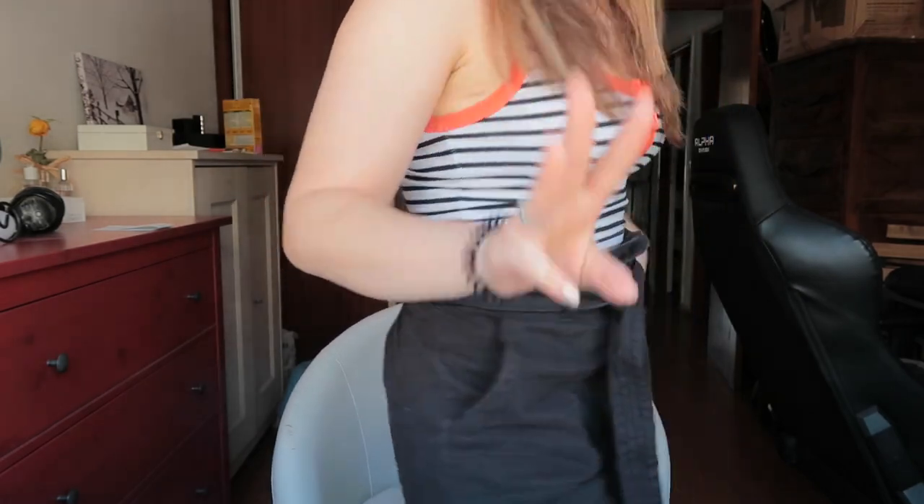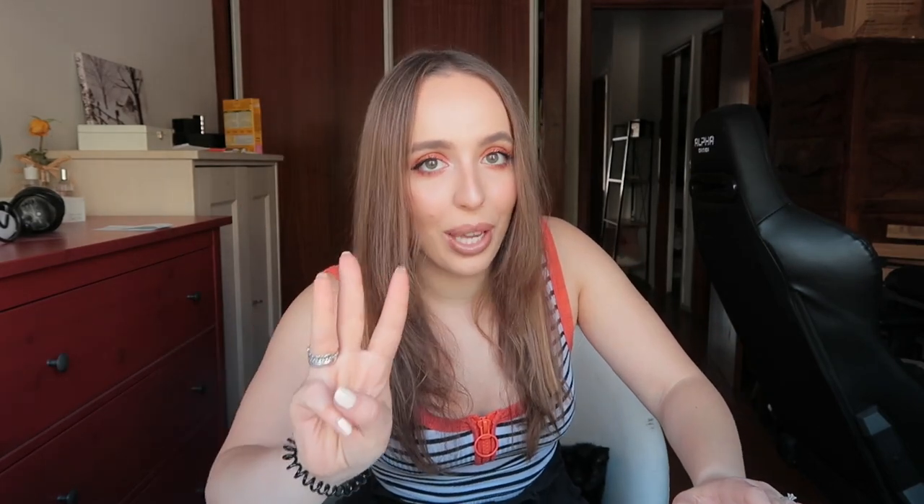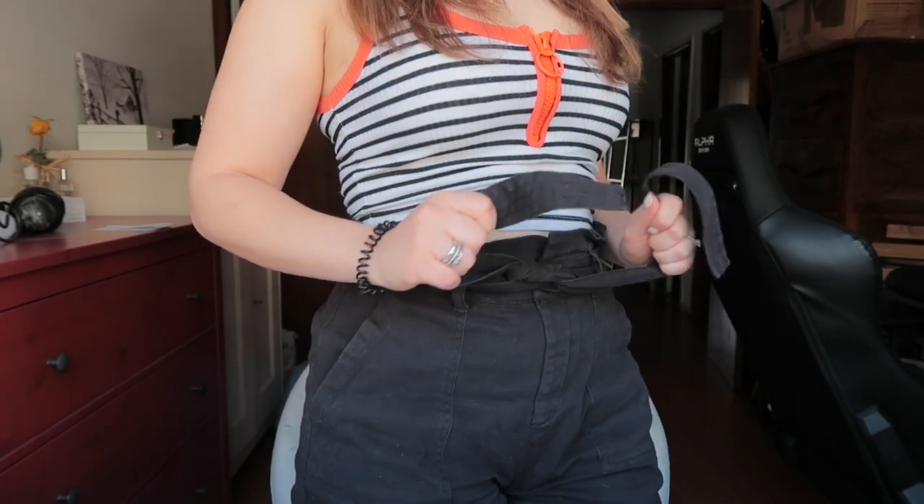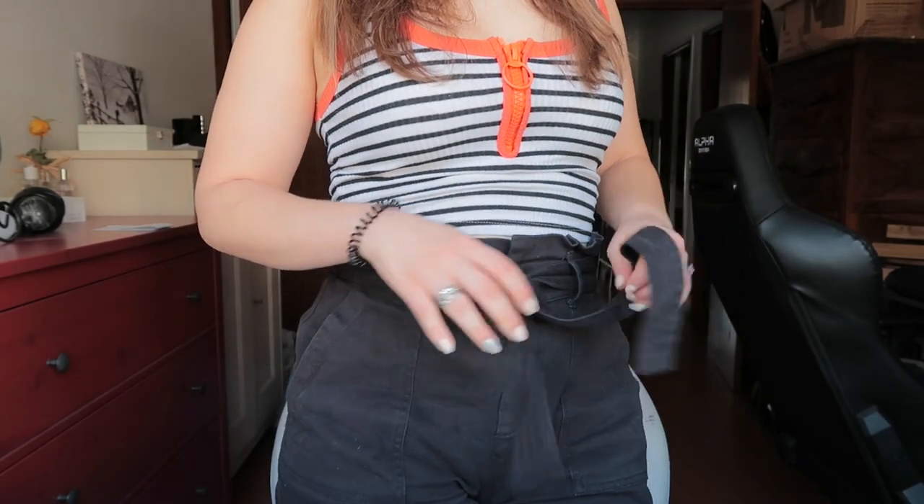Then I got these shorts for three euros — they were only three euros! They are so cute, super stretchy, and have a belt so you can make sure they don't go anywhere. Next, talking about three euros and getting things at a super affordable price...